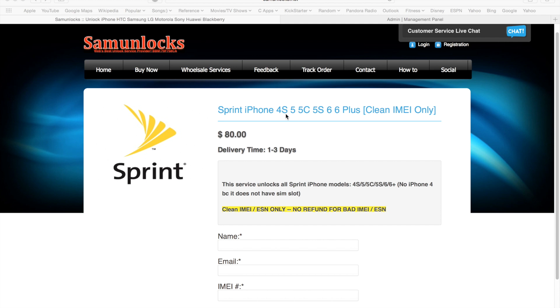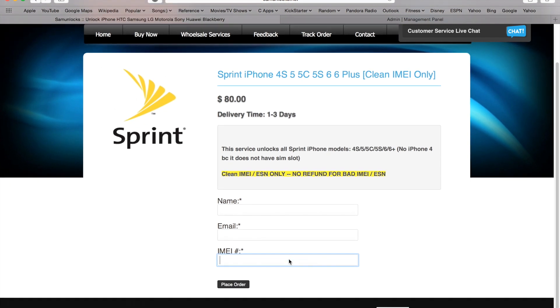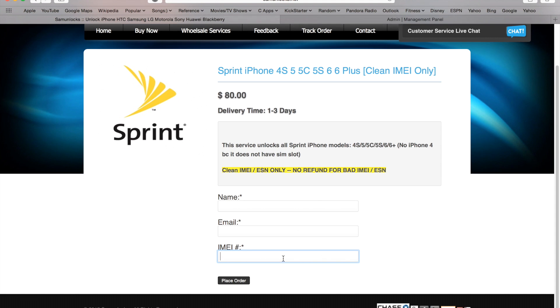The only requirement is that the ESN or IMEI is clean. These devices have an ESN which is 14 digits or an IMEI which is 15 digits. You need to fill in your name and email address — make sure it's the same one you use for payments on PayPal — and we need the IMEI number.